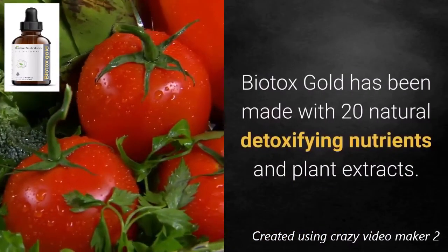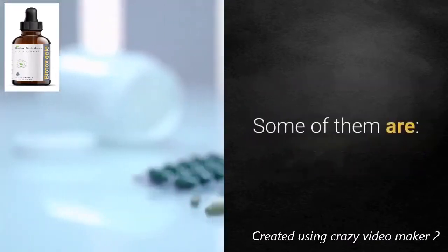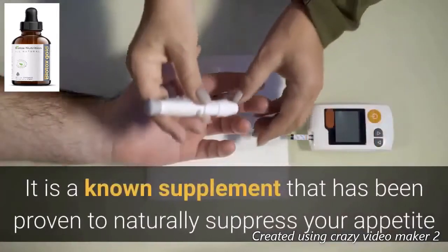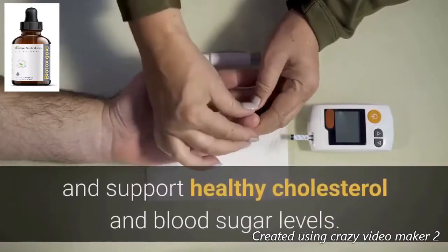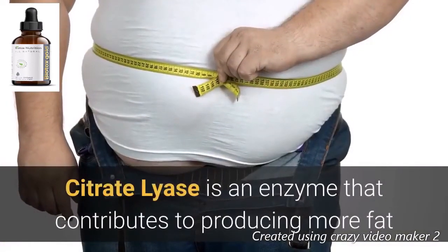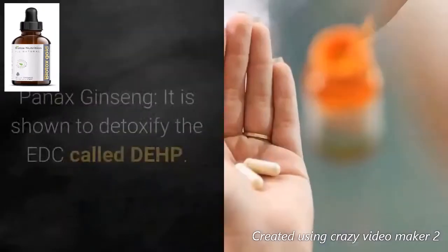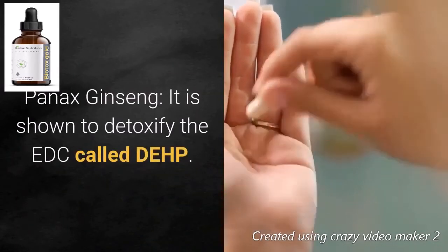Biotox Gold has been made with 20 natural detoxifying nutrients and plant extracts. Some of them include Malabar tamarind, also known as garcinia, which is proven to naturally suppress appetite and support healthy cholesterol and blood sugar levels. It helps inhibit citrate lyase, an enzyme that contributes to fat production, thereby controlling obesity. Panax ginseng is shown to detoxify the EDC called DEHP, boost the immune system, and increase energy levels.